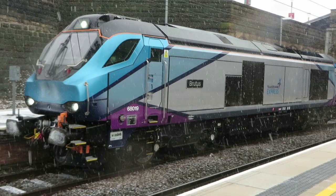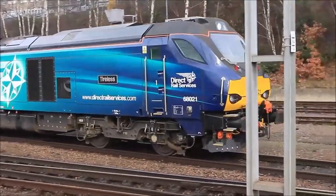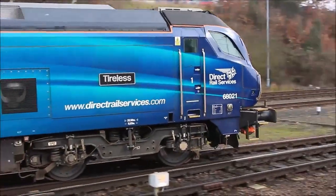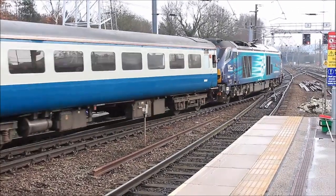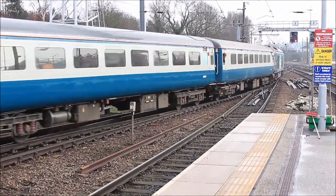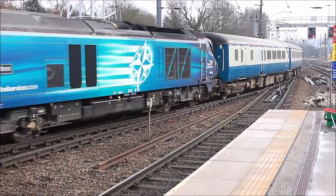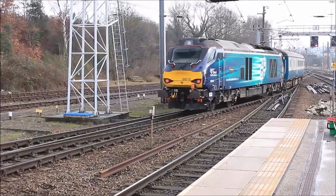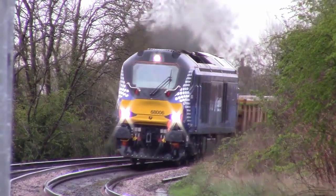Locomotives 68019 Brutus and 68021 Tireless have been vinyled into Trans-Pennine livery at Gresty Bridge and have no yellow front ends, following a regulation change. In November 2017, 68021 Tireless was transferred from Gresty Bridge to Southampton Docks and transported to the Velim Test Track in the Czech Republic for testing with the new Mark V-A coaches. Testing will include brake force tests and door interlock testing before the locomotive is returned to the UK. The carriages will then either receive authorisation to run on the National Rail Network or go back to the factory for further modification.